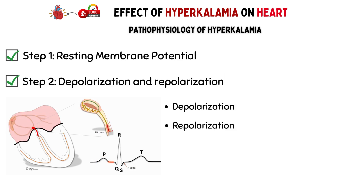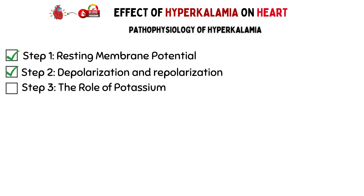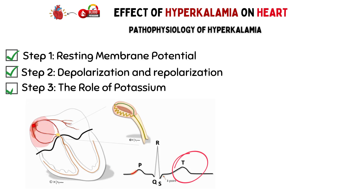Next, repolarization. Contrary to depolarization, potassium ions flow out of the cell, restoring the negative charge inside, which allows the heart muscle to relax. Step 3: The role of potassium. Potassium is a key player in repolarization — it's responsible for the phase where the heart cell resets itself to prepare for the next contraction.